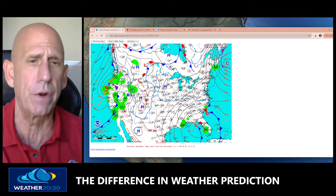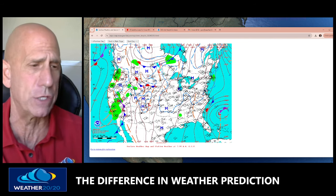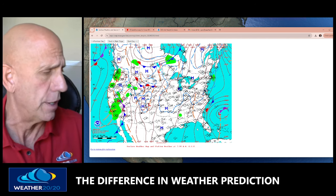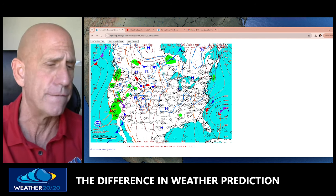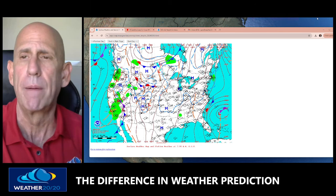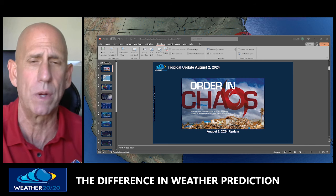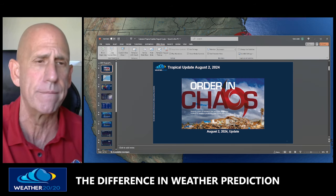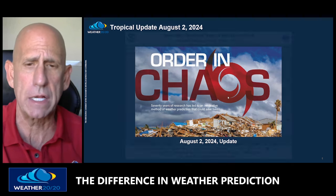If you go to the next day, it intensifies off the East Coast. So that's what's probably going to happen as well. This is the winter version of a cycle, but we utilize this to make our prediction for this week. Let me show you as we go through our PowerPoint presentation on this tropical update on August 2nd, 2024. Order and chaos — August 2nd update.